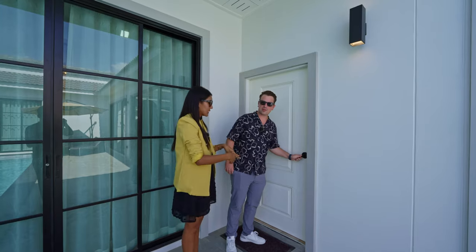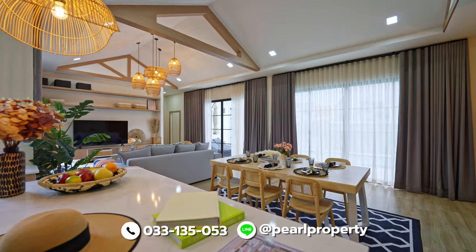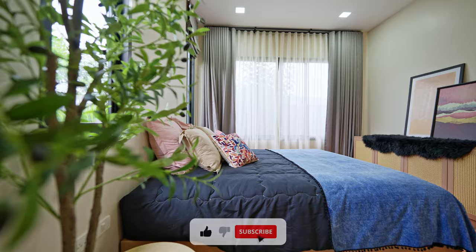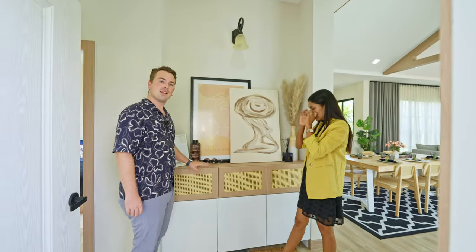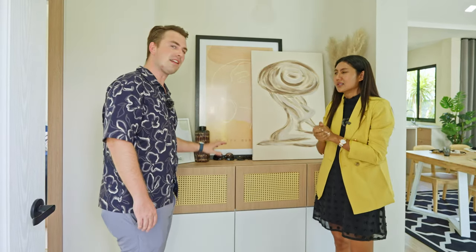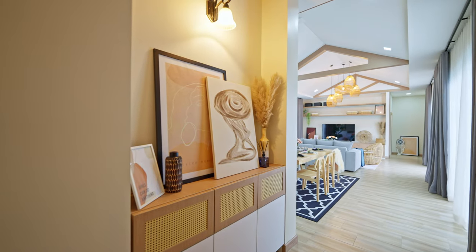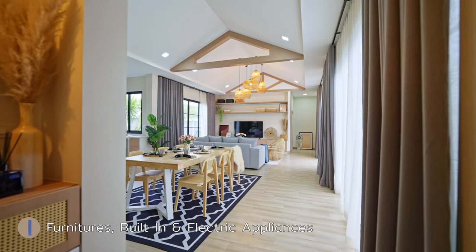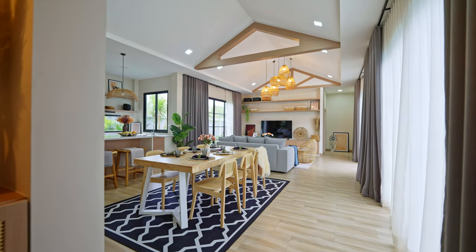Here will be the main entrance. Once you are inside, you have a cabinet and shoe cabinet — all the built-ins come with the house. Everything is engineered wood with wooden laminate. We have a Nordic design, I would say. Furniture, built-ins, and electric appliances all come with the house. From the entrance area it leads you to the dining room.